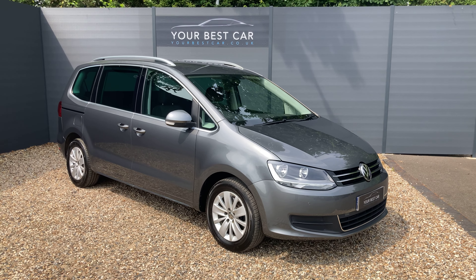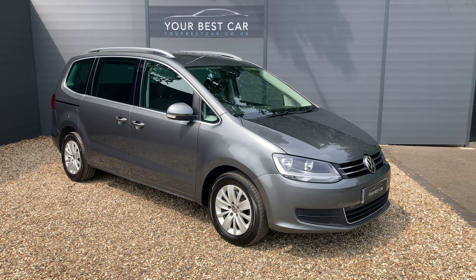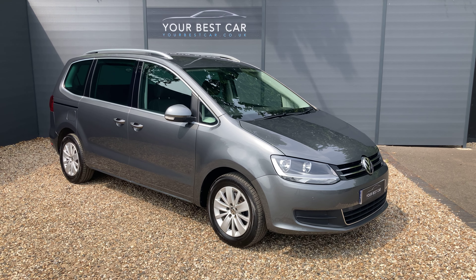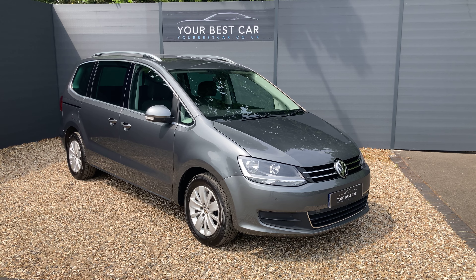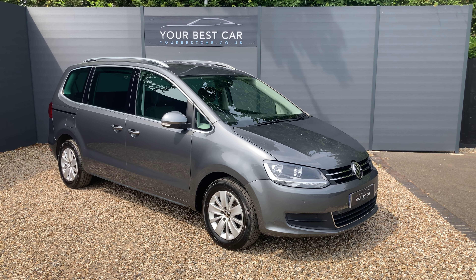This is the walk-around video for our seven-seater VW Sharan, presented in indium grey metallic exterior paint — an extremely popular colorway across all of the VW products. The Blue Motion Tech models are really impressive machines; they've got the 2-litre diesel engine producing 150 brake horsepower but also capable of achieving up to 60.1 miles per gallon. They are Euro 6 compliant too.